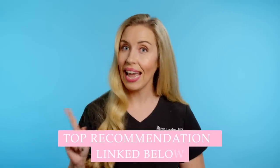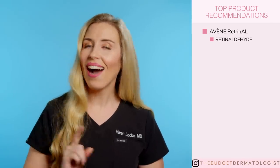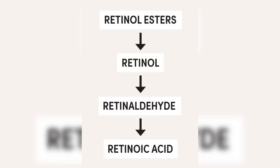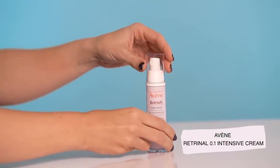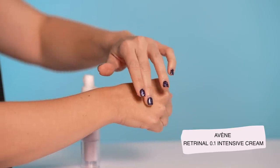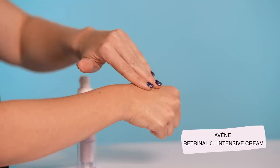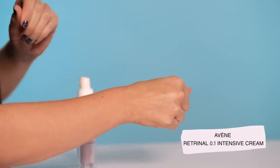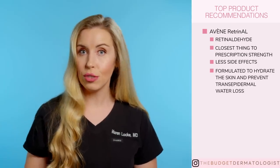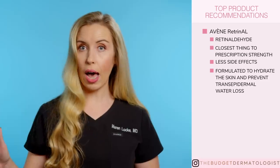If you want to try an over-the-counter retinoid product for yourself, here are my top product recommendations for the face and the body. Avene is a drugstore brand that makes a line of retinoid anti-aging products — they use retinaldehyde as the form of retinoid, which is a highly effective form and the closest thing to prescription strength but without the side effects. This line is called Retrinol and they have three strengths for the face cream: a day cream, a 0.05 version, and a 0.1 intensive version. Even though I have sensitive skin, I still use the 0.1 intensive and tolerate it very well. It is a very moisturizing product — it delivers the retinol medication to your skin and then creates a nice hydration barrier over it so you're preventing water loss from the skin that occurs with retinoid use.